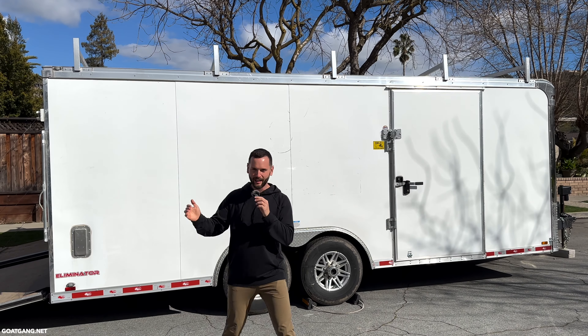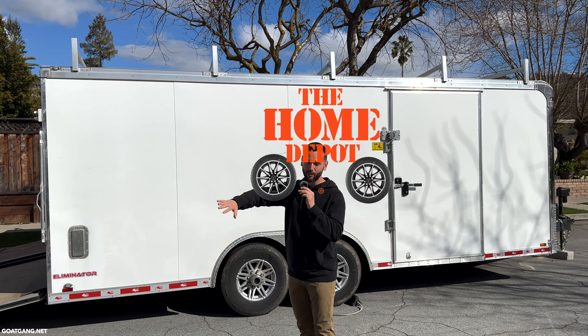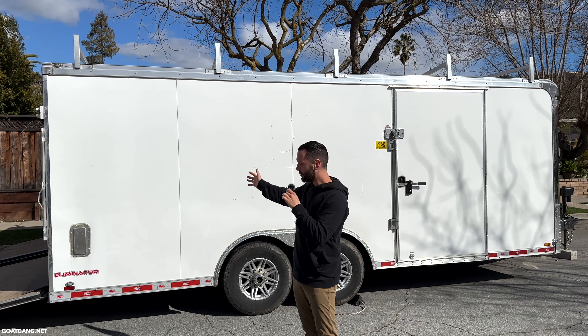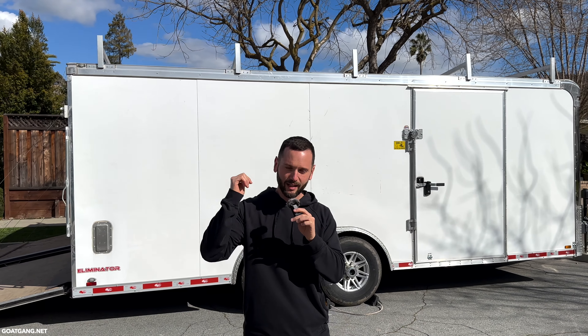Behind me is an 8 by 20 foot enclosed trailer. I like to call these a Home Depot on wheels because you can put all your tools in there. I want to show you why every single landscaper, contractor, and business owner needs to have one of these.